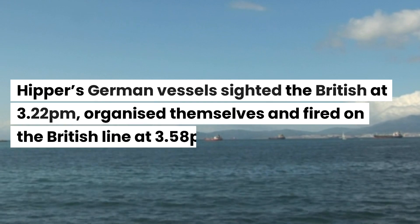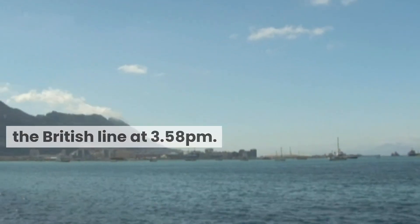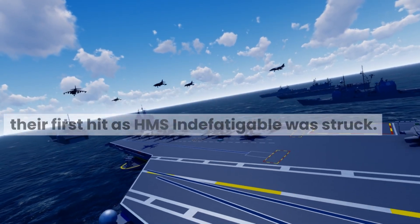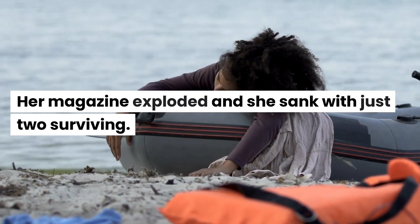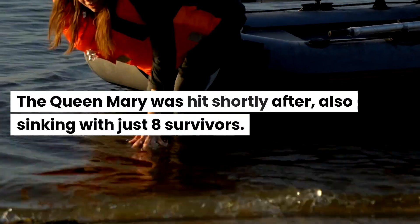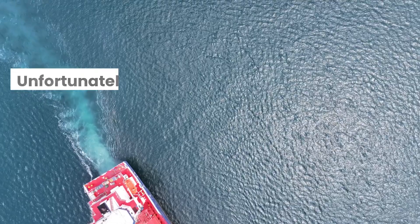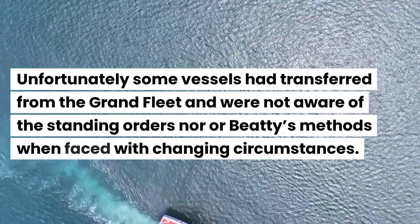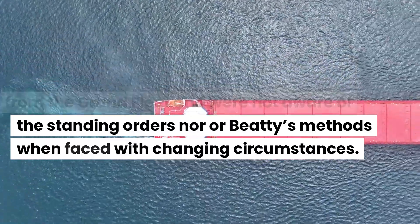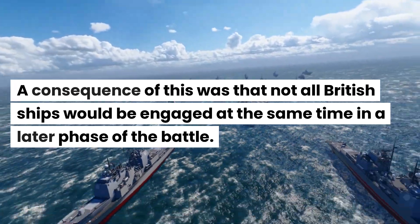Hipper's German vessels sighted the British at 3.22pm, organized themselves, and fired on the British line at 3.58pm. Within minutes the German Navy had secured their first hit as HMS Indefatigable was struck — her magazine exploded and she sank with just two surviving. The Queen Mary was hit shortly after, also sinking with just eight survivors. Beatty rearranged his ships to engage the German fleet more effectively, but unfortunately some vessels had transferred from the Grand Fleet and were not aware of the standing orders or Beatty's methods when faced with changing circumstances, meaning not all British ships would be engaged at the same time in a later phase of the battle.